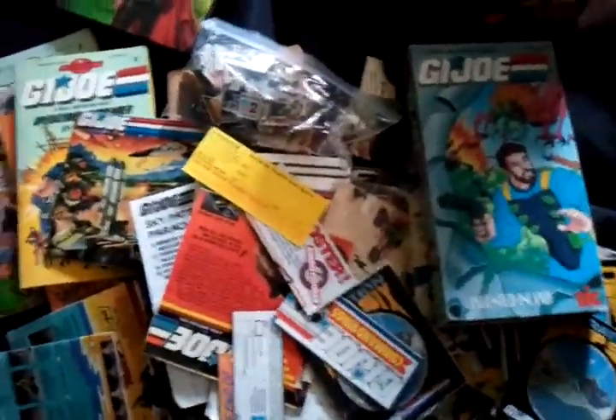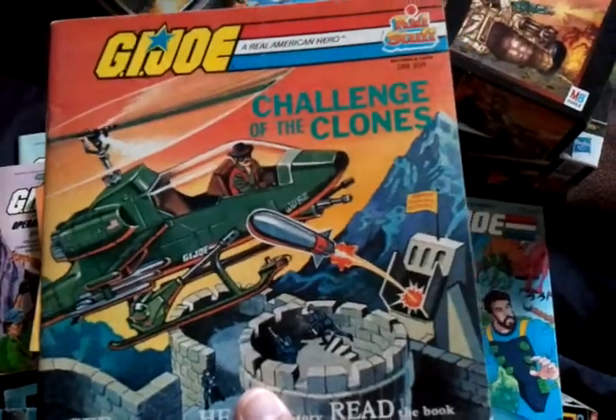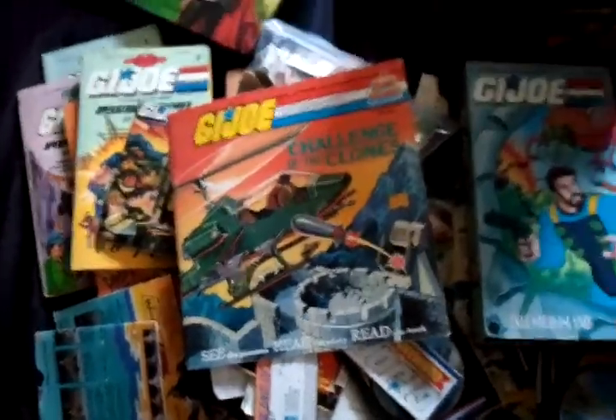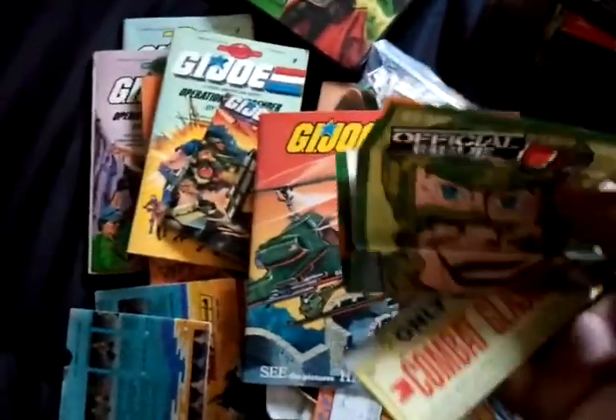Infested Island on VHS. Challenge of the Clones — G.I. Joe book. More advertisements and stuff.